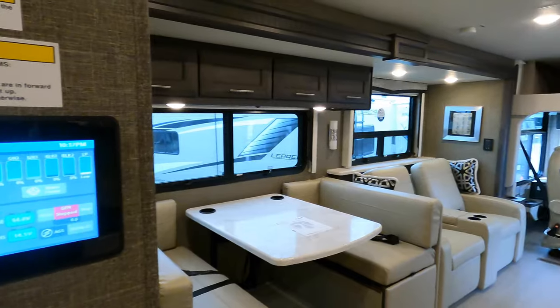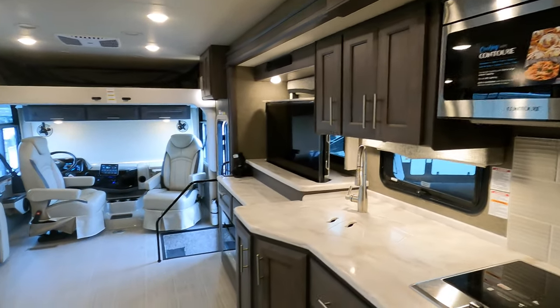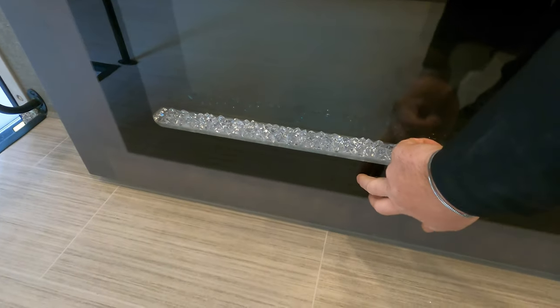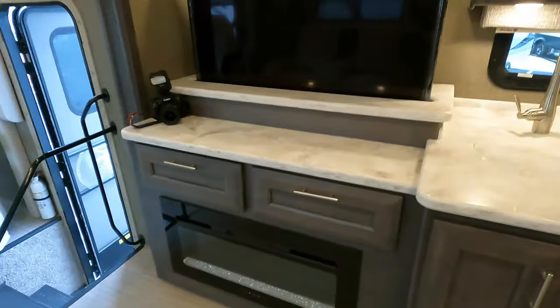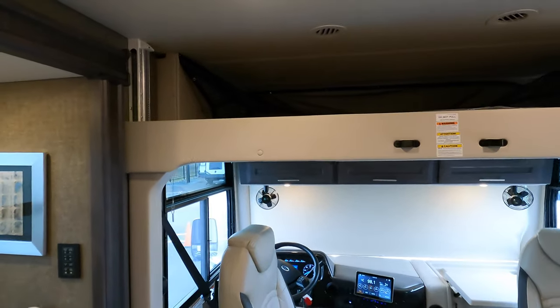Back to the living space — just a great coach, just a great living space.